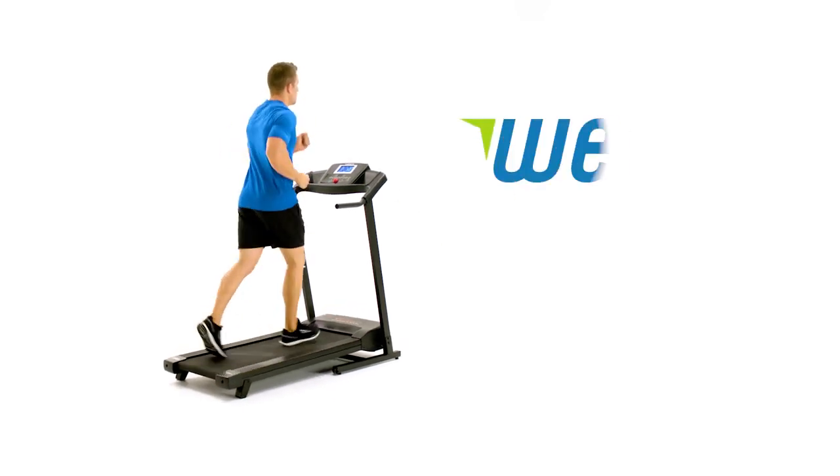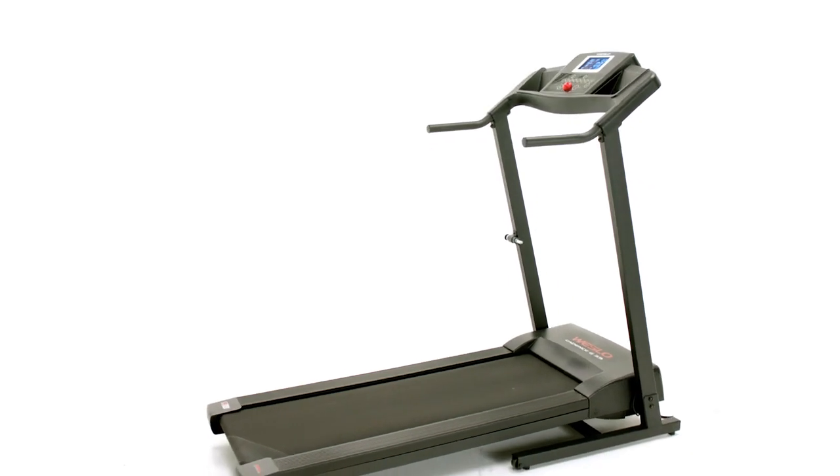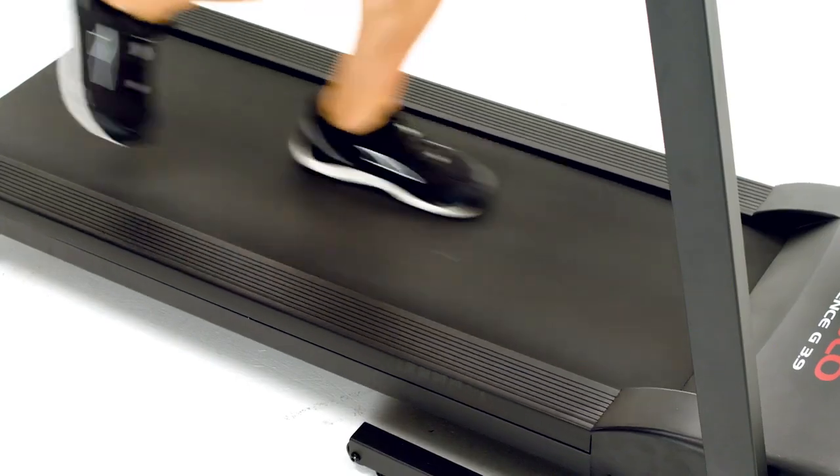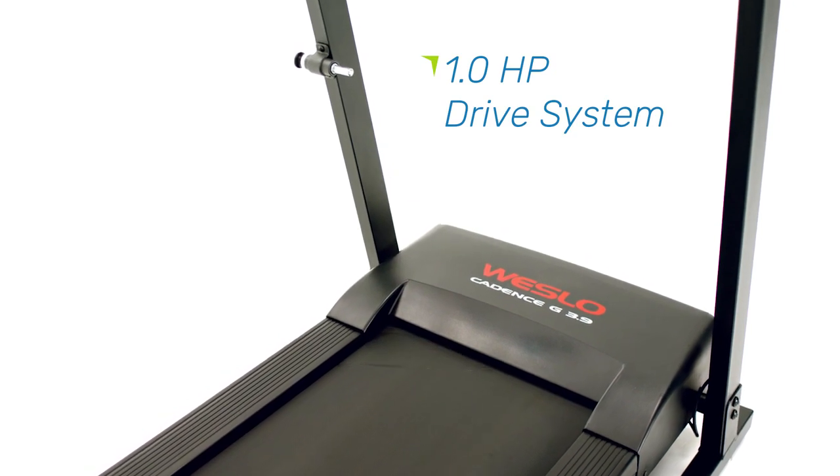Get the reliability you deserve at a price point you can afford. Introducing the new Cadence G 3.9 Treadmill by Westlaw. Mile after mile, the dependable 1-horsepower drive system will keep you moving.